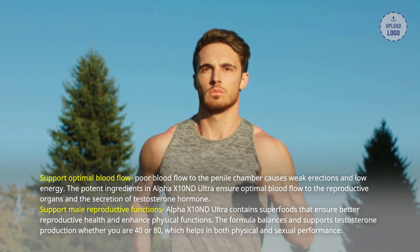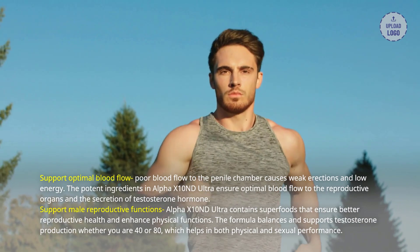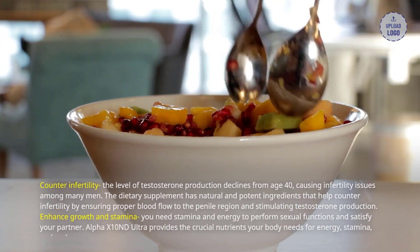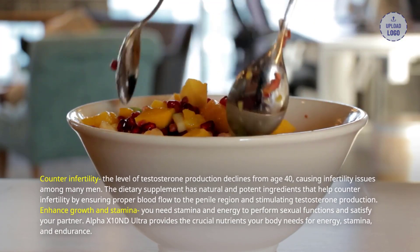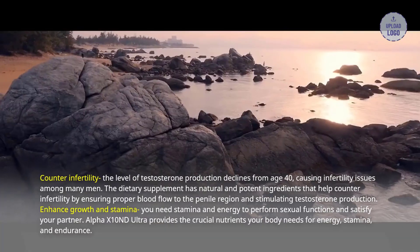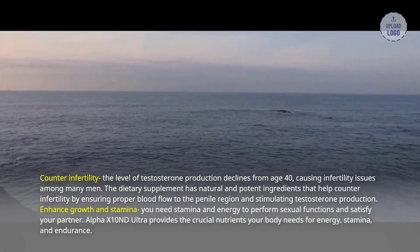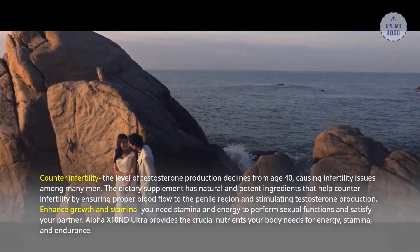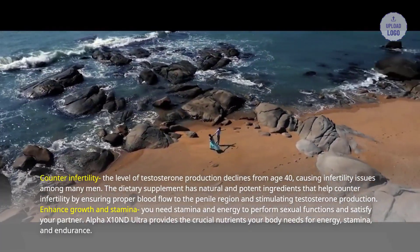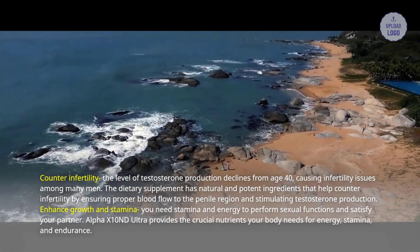Support male reproductive functions: Alpha X10 and D Ultra contains superfoods that ensure better reproductive health and enhance physical functions. The formula balances and supports testosterone production whether you are 40 or 80, which helps in both physical and sexual performance. Counter infertility: the level of testosterone production declines from age 40, causing infertility issues among many men. The dietary supplement has natural and potent ingredients that help counter infertility by ensuring proper blood flow to the penile region and stimulating testosterone production. Enhance growth and stamina: you need stamina and energy to perform sexual functions and satisfy your partner. Alpha X10 and D Ultra provides the crucial nutrients your body needs for energy, stamina, and endurance.